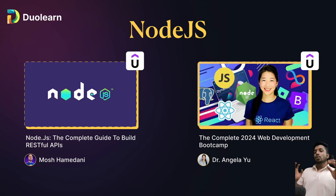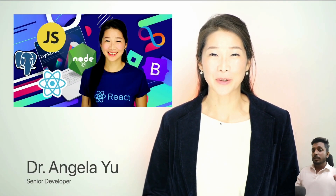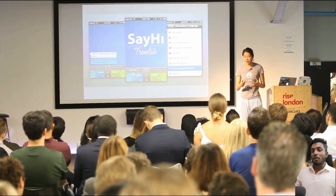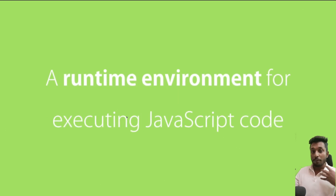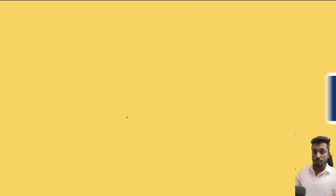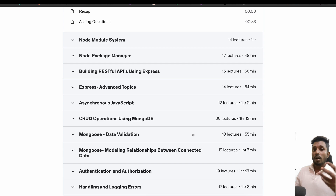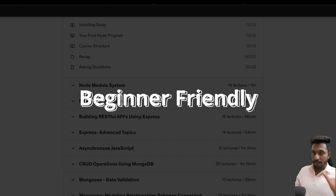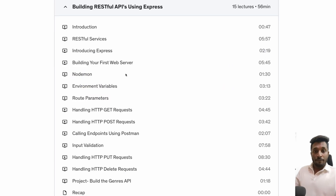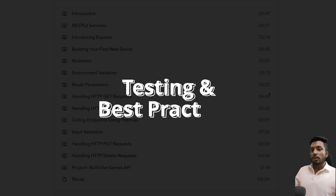Next up is Node.js, the backend stuff. Two courses stand out here. The first is from Mosh Hamedani — The Complete Node.js Guide. This is one I personally used to learn Node.js. The way Mosh covers everything is very thorough and very practical. He explains concepts in a very precise and easy way that anybody can understand, and he also puts effort into creating hands-on projects, like building APIs — everything is hands-on learning.